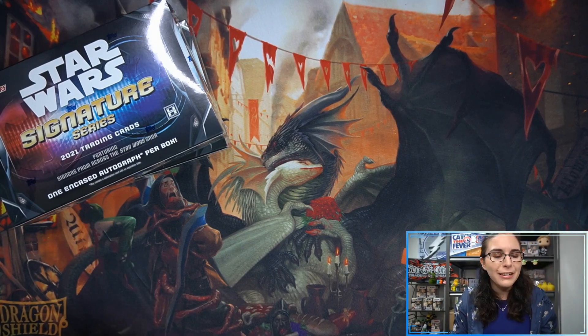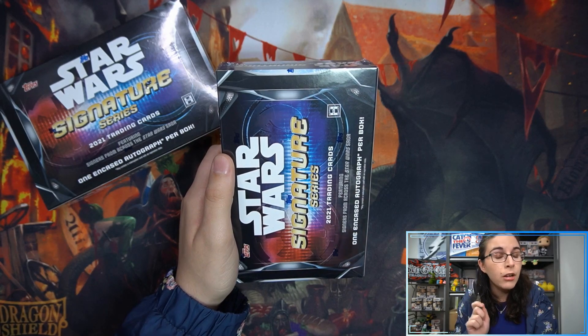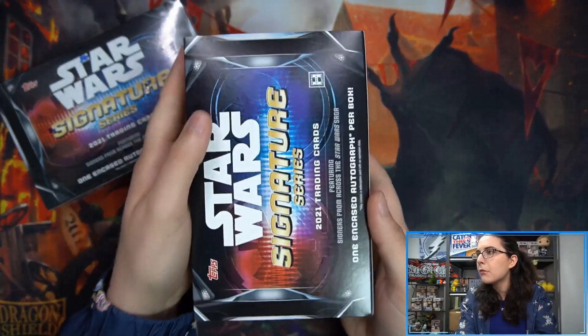Let's get into these two boxes. First box for Ruby, second box for Kenzie. Going ahead and snapping into the corner — I hope to find you some awesome cards. Each box here is a hobby-only product, and each box has just one autograph card per box. So one encased auto, which means it's inside a magnetic holder. Let's see who we'll find here for Ruby.